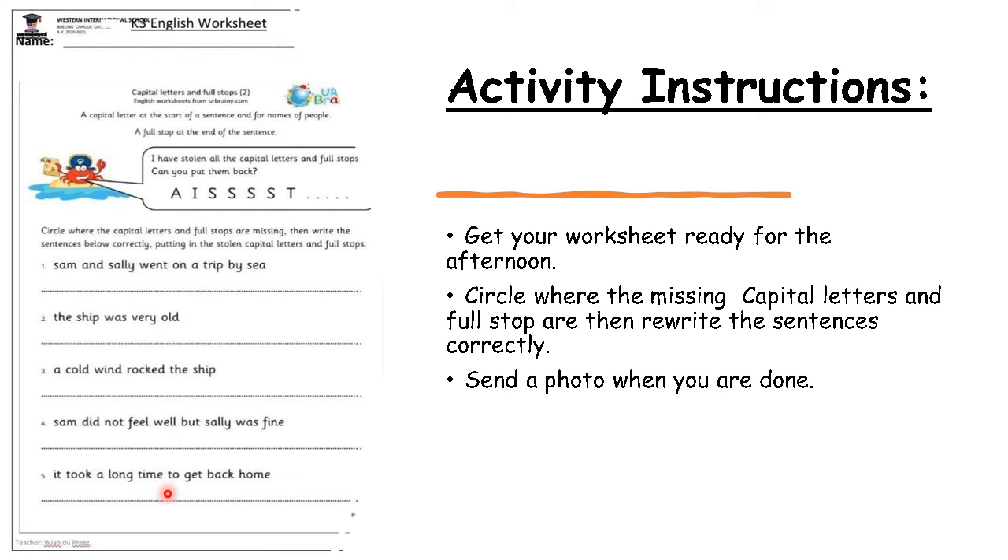Your most important instruction is to send me a photo when you are done. You can either send a photo on Telegram or on Class Dojo. Hope you all had a wonderful day and I will see you tomorrow.